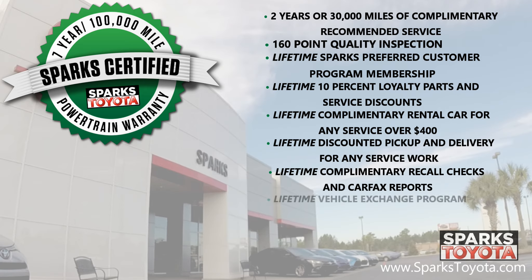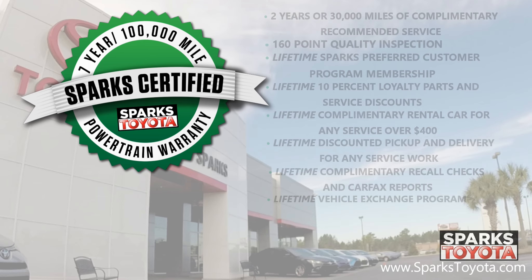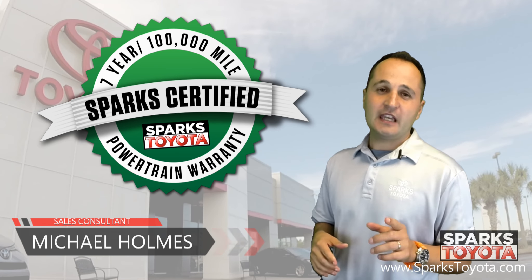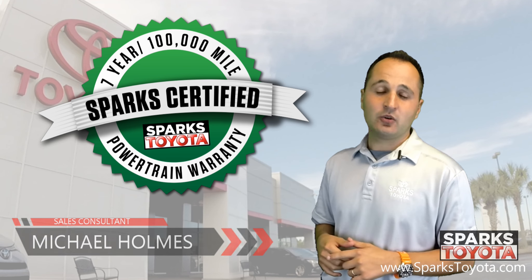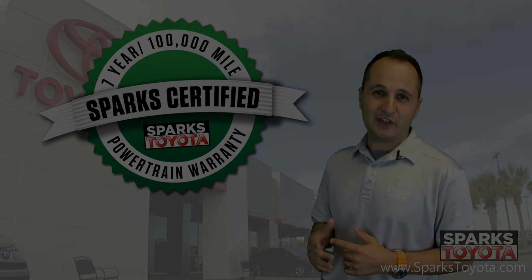As well as the lifetime vehicle exchange program where we will buy your car anytime. If you have any questions, please give us a call here at Sparks Toyota at 888-272-5869, or visit us on the web at sparkstoyota.com. Thank you.